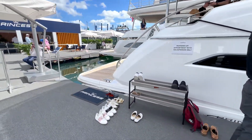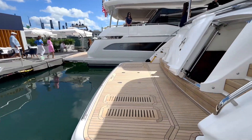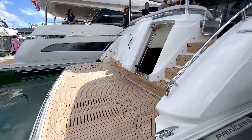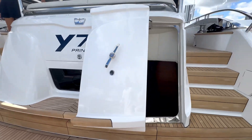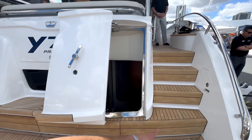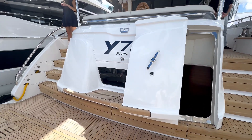Let's take a look at the swim step here — it does drop down, and you have channels for the water to flush through. Plenty of space to use it and load some toys up. You also have storage for your fenders, and two lanes to easily access the cockpit with pretty ample spacing.